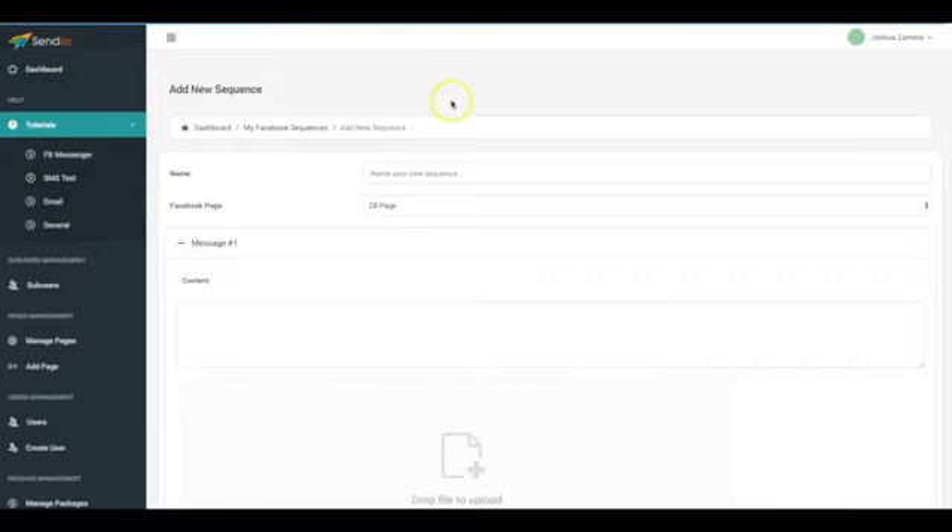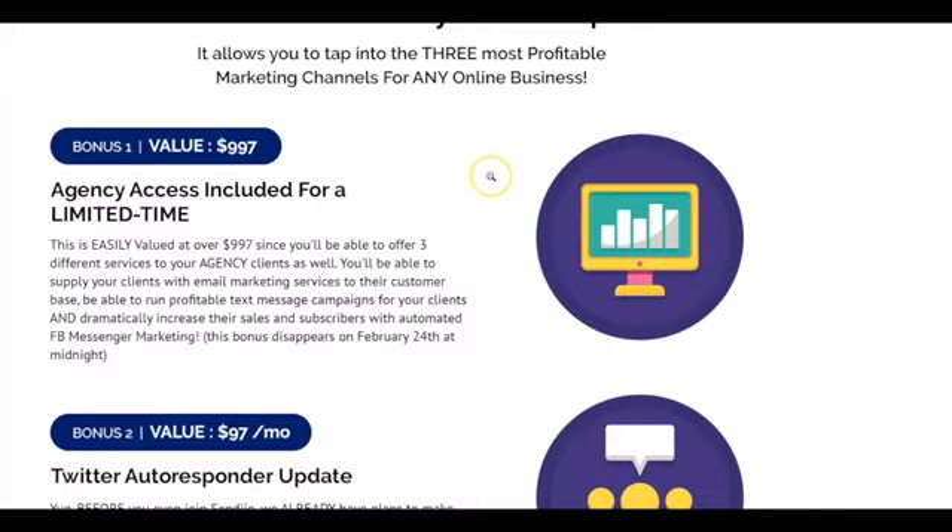Now that I've given you a quick tour of Sendio, let's quickly talk about the bonuses. These are some limited-time bonuses you're only going to get during this charter members discount. First, we're including agency access on the front end for a very limited time. This allows you to offer three awesome services to your clients and keep 100% of the profit — email, text, and Facebook Messenger marketing. Most local businesses already have a customer database and just don't know what to do with it, so with agency access you can start offering those services and generate additional profit.